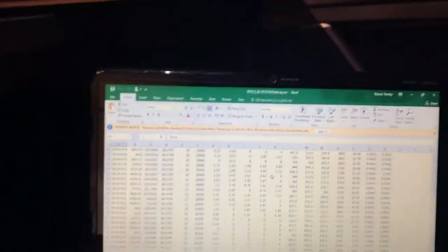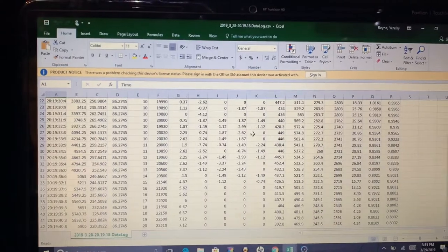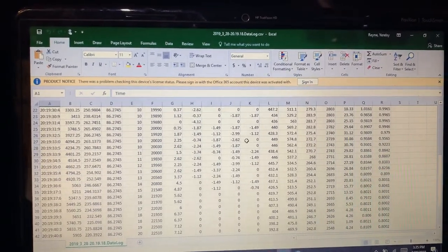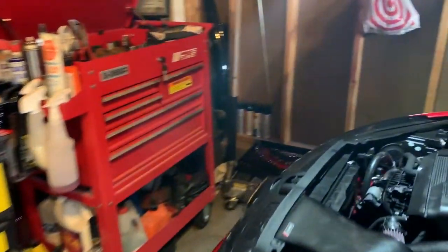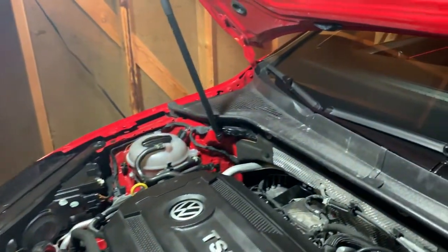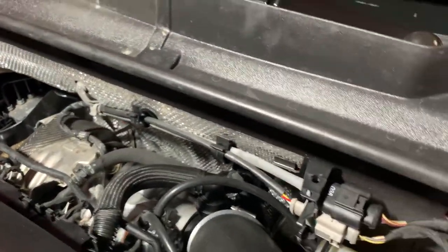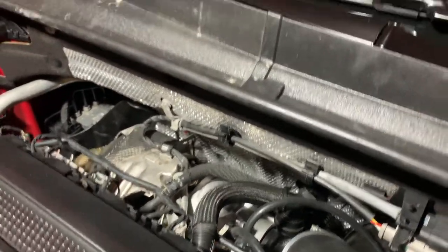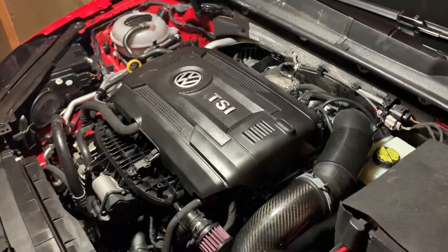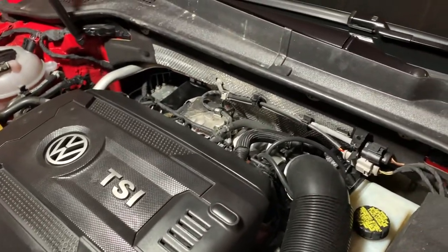For everyone looking into getting a pro tune done — I'm really excited to find out what the car is going to make. Right now with the OTS Eurodyne tune the car pulls really hard, and I cannot begin to imagine how it's going to feel once he gets done with this tune. The IS-38 pulls way harder than my IS-20, so for those of you looking into getting that upgraded turbo, this is one of the best options and most reliable out there. It's a little pricey, but for the price you get really good power.